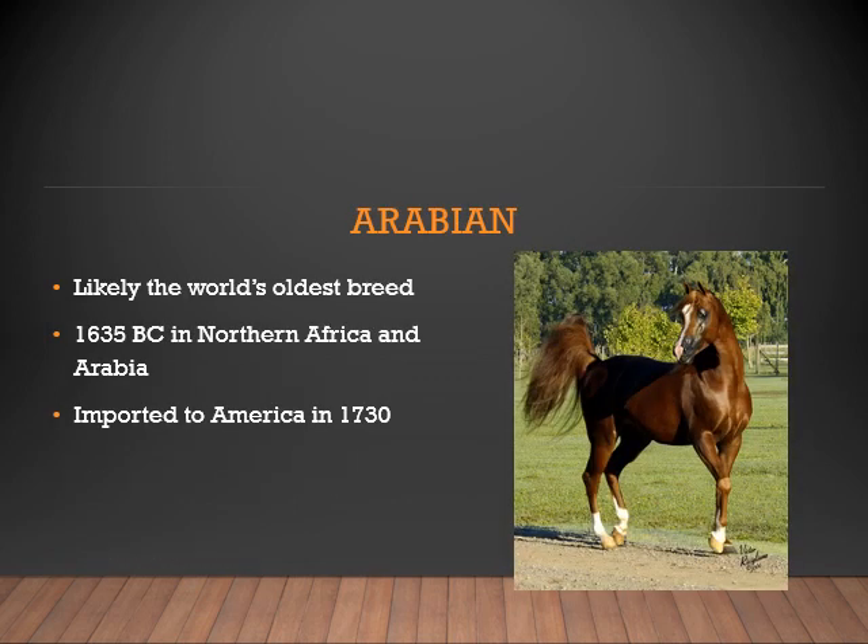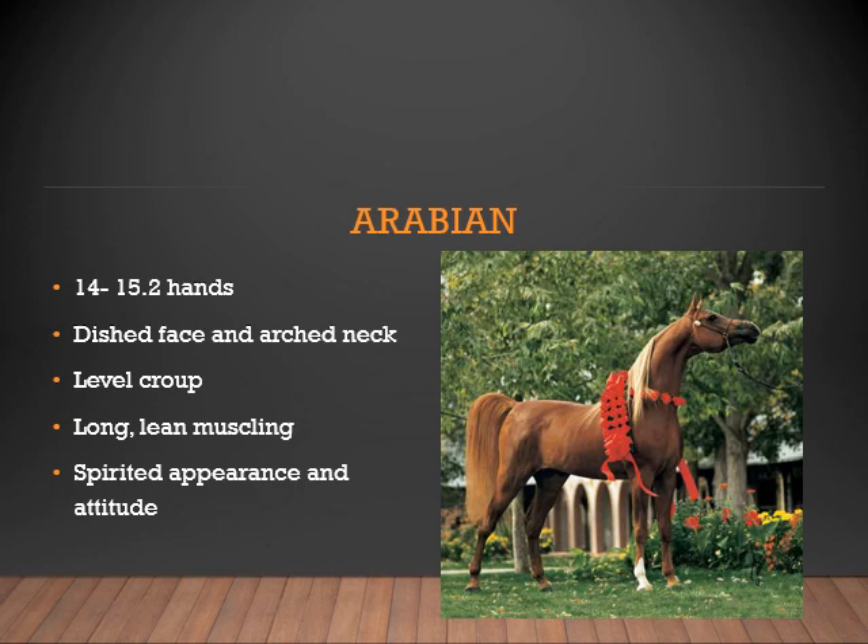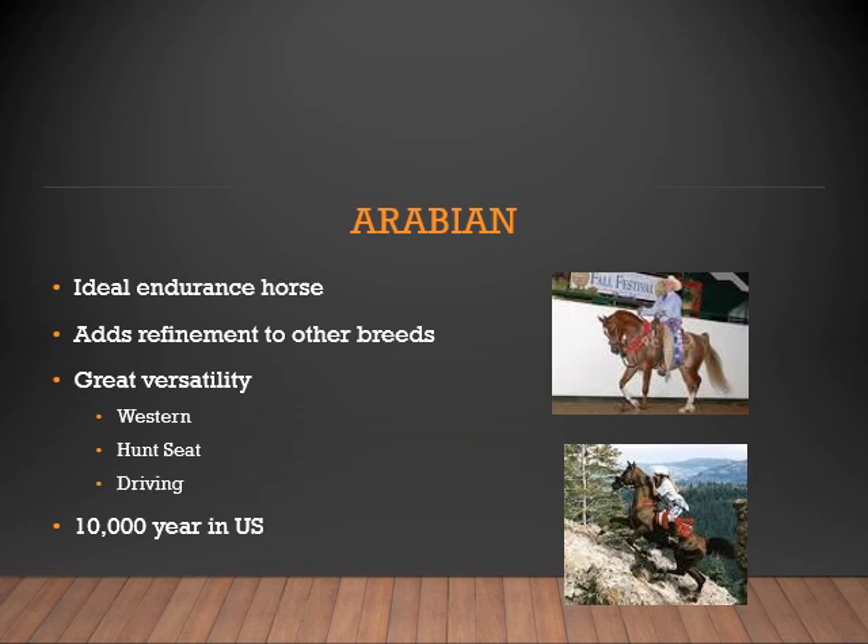The Arabian is most likely the world's oldest breed, with records back to 1635 BC. This horse was imported to America in 1730. The Arabian can range in height from 14 to 15.2 hands. It has a very prominent dished face and arched neck, is level through its croup, and typically has long lean muscling. The Arabian is known for their spirited appearance and attitude, and their distinct facial features make them easy to pick out of a crowd. Because of where the Arabian originated, it makes an ideal endurance horse. The Arabian was crossed with other horses to add refinement to other breeds. They are a great versatility breed, shown in Western, Hunt Seat, and Driving. There are typically 10,000 Arabians registered in the US each year.